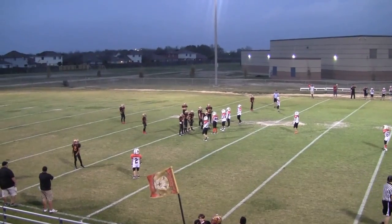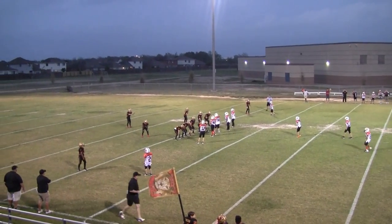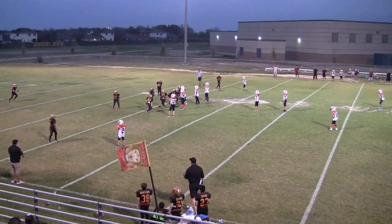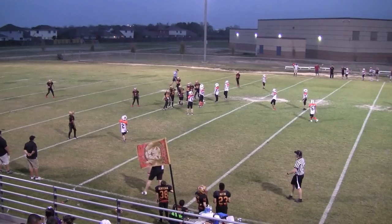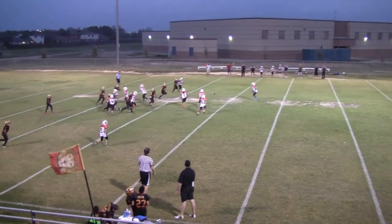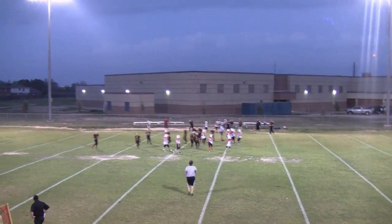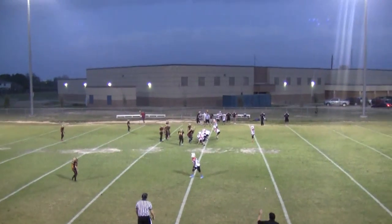Fourth down, it's 4th and about 14 at the Lions 42. The Lions are going to punt. There's 4:07 left in the game. It looks like the ball is going to be on the Bengals 46. First and 10 on the Bengals 46.